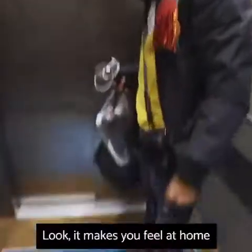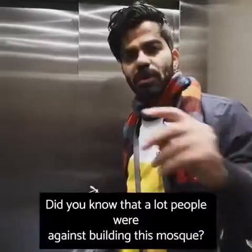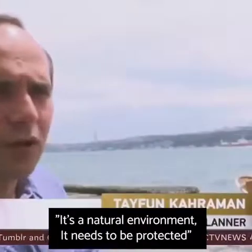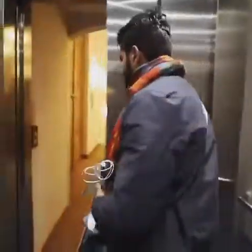Look — it makes you feel at home. Did you know that a lot of people were against building this mosque? It's a natural environment that needs to be protected.